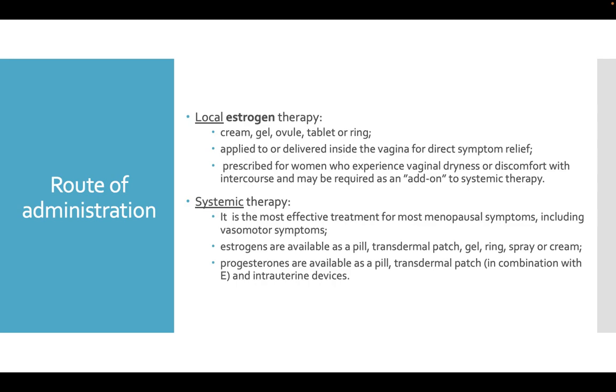Systemic therapy is the most effective treatment for menopausal symptoms, including vasomotor symptoms. Estrogens are available as pill, transdermal patch, gel, ring, spray, or cream. Progesterones are available as pill, transdermal patch in combination with estrogen, and intrauterine devices.